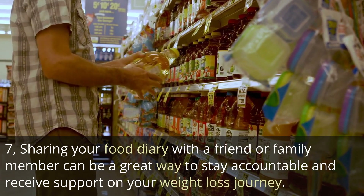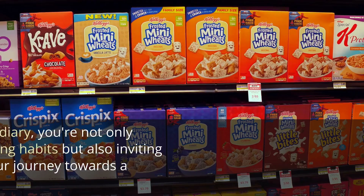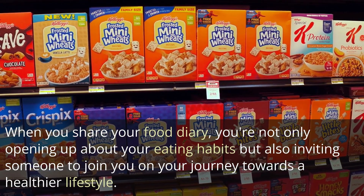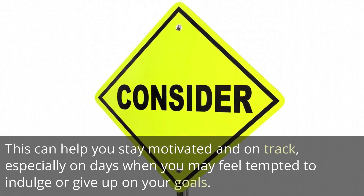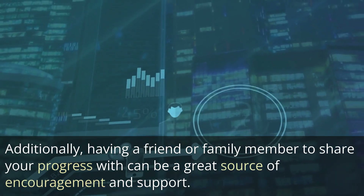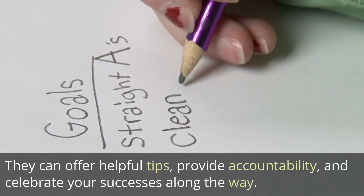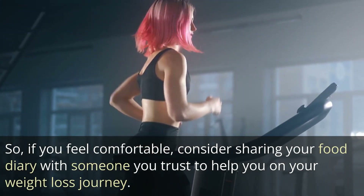Sharing your food diary with a friend or family member can be a great way to stay accountable and receive support on your weight loss journey. When you share your food diary, you're not only opening up about your eating habits but also inviting someone to join you on your journey towards a healthier lifestyle. This can help you stay motivated and on track, especially on days when you may feel tempted to indulge or give up on your goals. A trusted person can offer helpful tips, provide accountability, and celebrate your successes along the way.